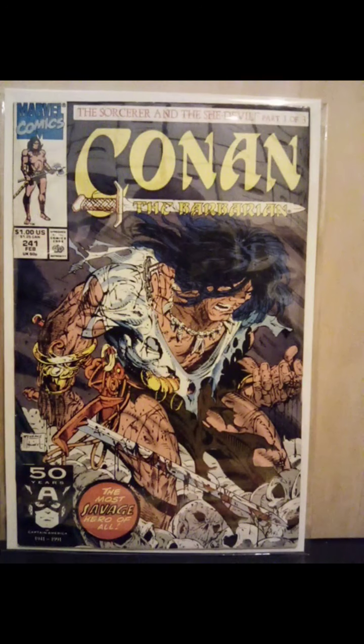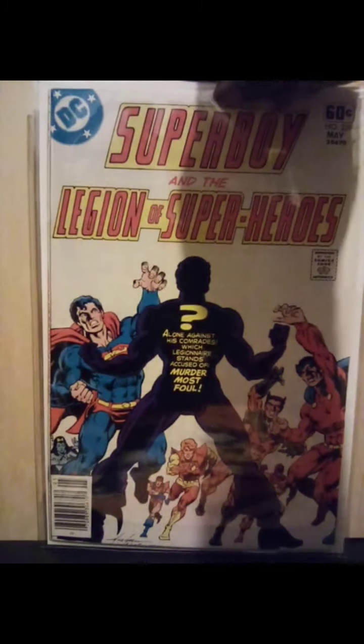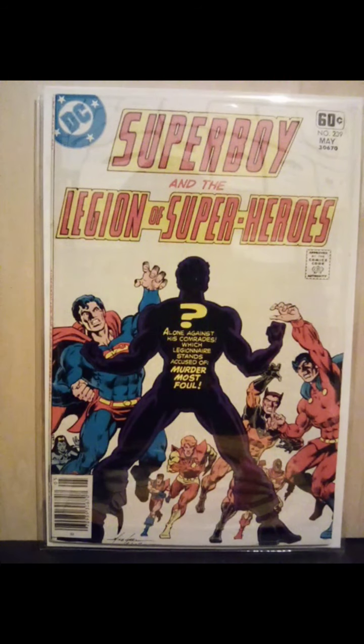Conan 241, the Todd McFarlane cover. This book brings back a lot of memories for me. Back when I really was into collecting comic books, Superboy and the Legion of Super Heroes was my jam. Started out with the Cockrum run on Superboy, into the Grell run, into the run with Rubenstein — did a couple of filler issues in between, then into the Giffen era of Superboy and Legion.